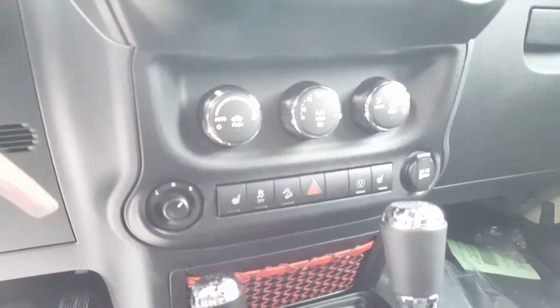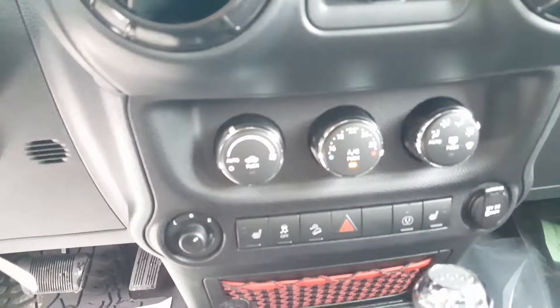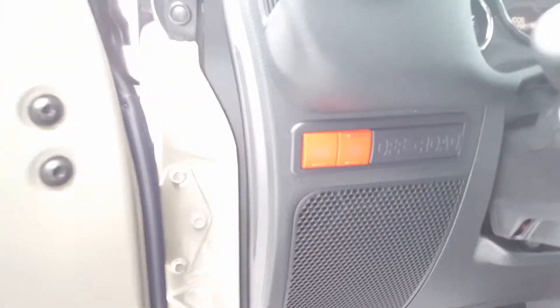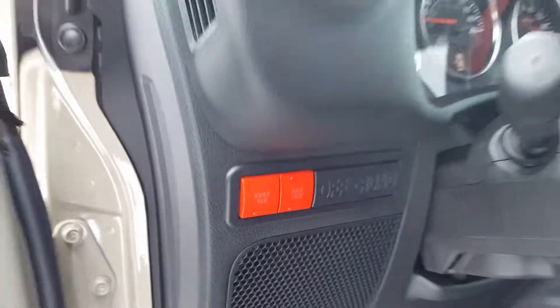Looking at the dials, we've got heated seats for the driver and passenger, plus automatic climate control — that's a really nice feature to have. There's also a leather-wrapped steering wheel. And over here for our off-road options, we have a sway bar lock and axle lock.